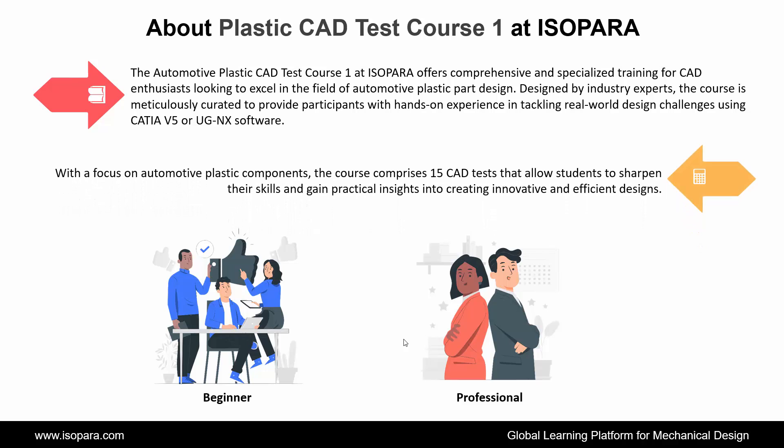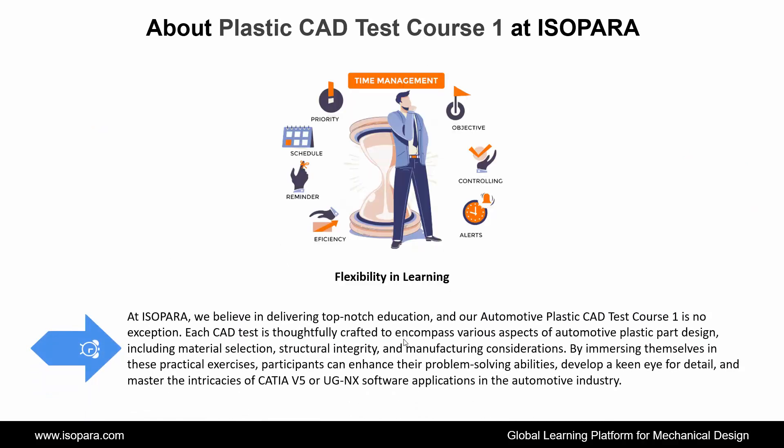With a focus on automotive plastic components, the course comprises 15 CAD tests that allow students to sharpen their skills and gain practical insights into creating innovative and efficient designs. At ISOPARA, we believe in delivering top-notch education, and our Automotive Plastic CAD Test Course 1 is no exception. Each CAD test is thoughtfully crafted to encompass various aspects of automotive plastic part design, including material selection, structural integrity, and manufacturing considerations. By immersing themselves in these practical exercises, participants can enhance their problem-solving abilities, develop a keen eye for detail, and master the intricacies of CATIA or UGNX software applications in the automotive industry.